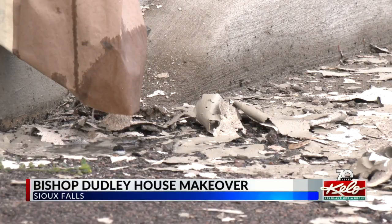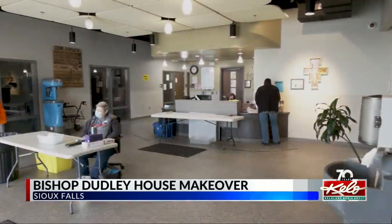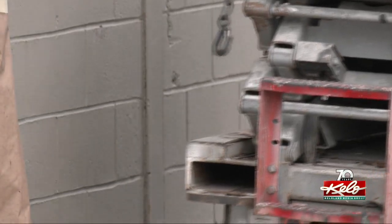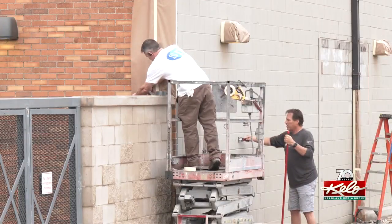The early morning rain paused the prep work outside the Bishop Dudley Hospitality House. There's a little bit more prep here than what we thought. But once it dried out, the scraping and taping began. We've got paint that's been peeling on here, so we're scraping off all the loose areas, everything that's bubbling on there.